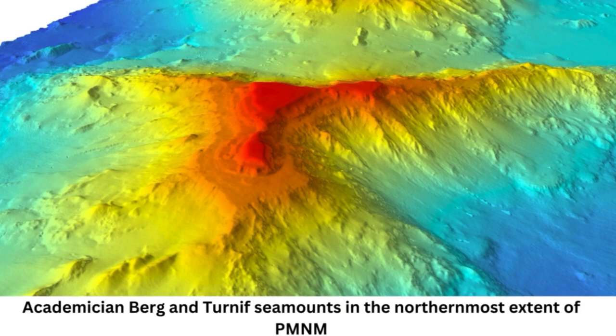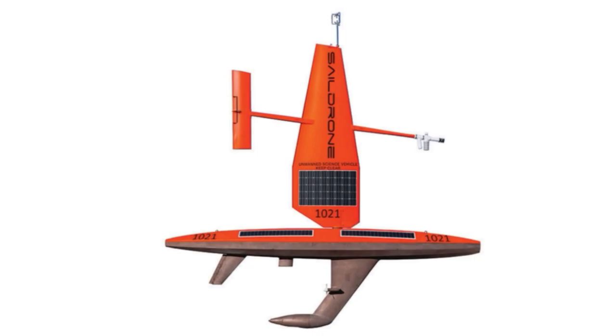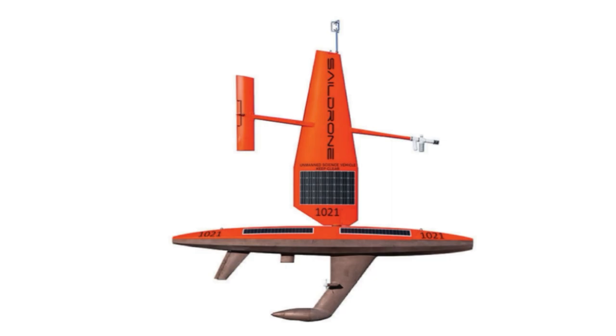Seamounts are crucial habitats for marine life because they provide hard, rocky surfaces for creatures to attach to, Copley explained. These are hard to come by in the deep sea, which is mostly covered in loose, muddy sediment. Seamounts can be too steep for mud to stick to, and some animals really thrive on the sides. When one sticks up, it creates strong currents for filter feeders, and you get deep-sea coral and sponge gardens growing there.